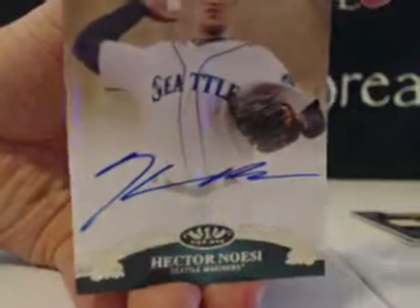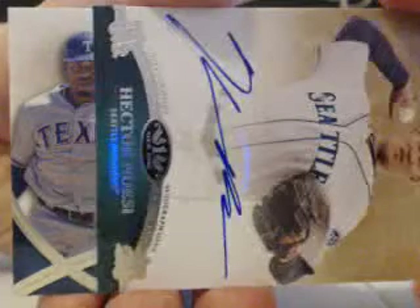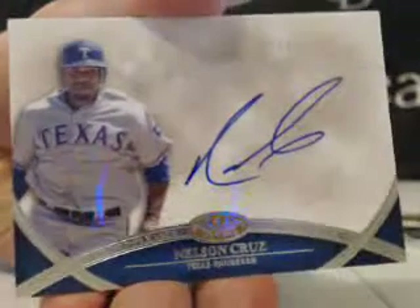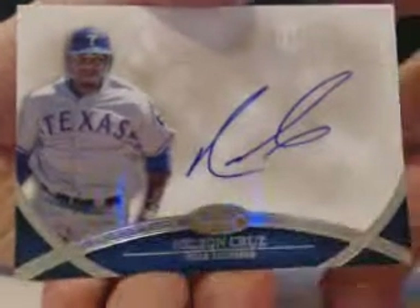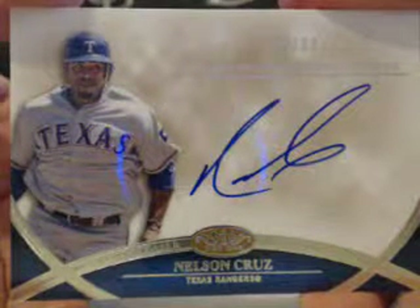Next auto is sideways. All right, next auto run. Here we go, last one. Four card pack. Rangers — looks like Nelly Cruz. Nelson Cruz, short printed to $50. $10 out of $50. Nelson Cruz for the Rangers, Blue Inc. Nice card. Not the Roast Box.